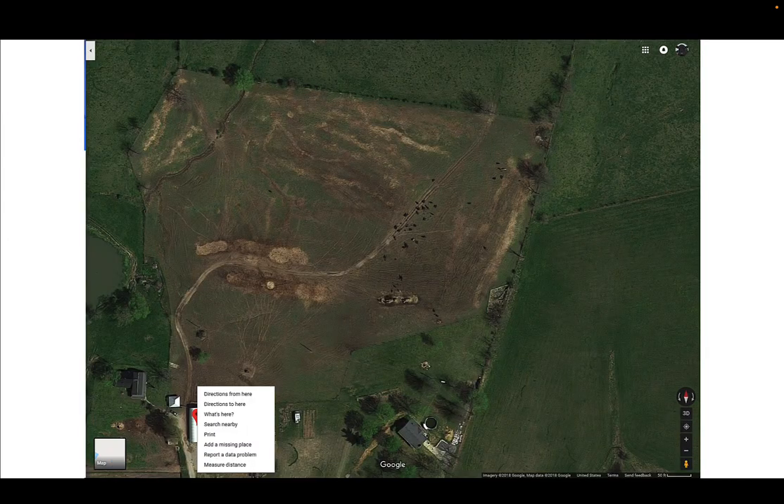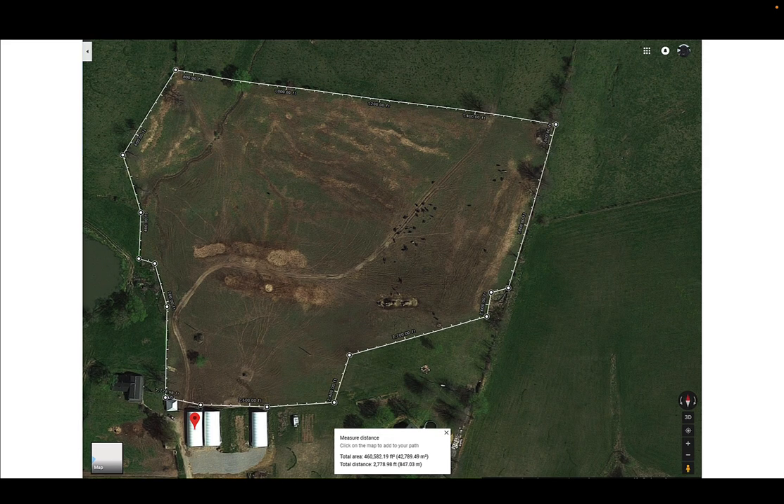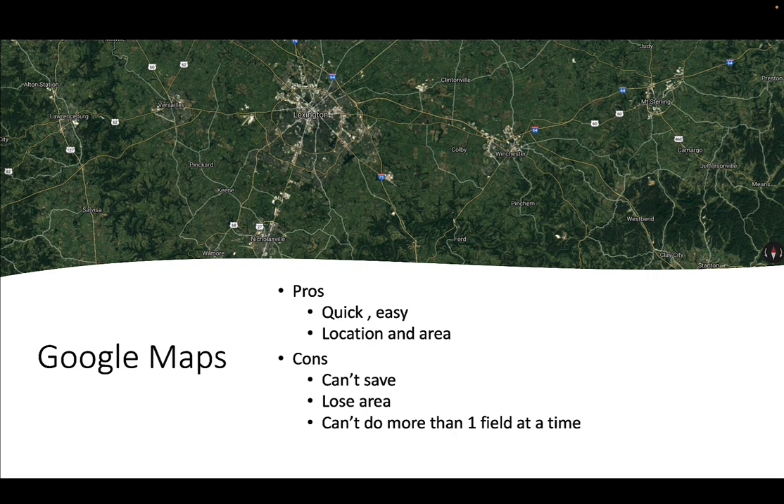Google Maps also has a measure distance option. When you right-click, you can click on that and go around your fence line to figure out how much distance you have. If you close it, it gives you the total area in square feet — about 10 acres here, converting from square feet to acres. It's a quick, easy way to estimate how many posts or how much wire you need, accurate to about 50 to 100 feet. The pros are it's quick and easy; the cons are we can't save it and can only do one field at a time.